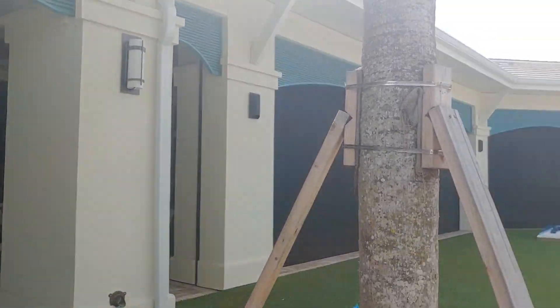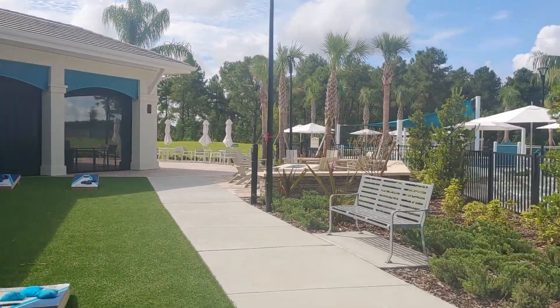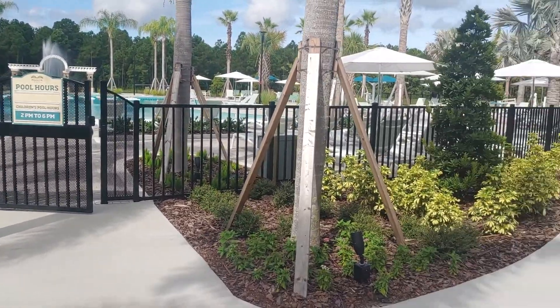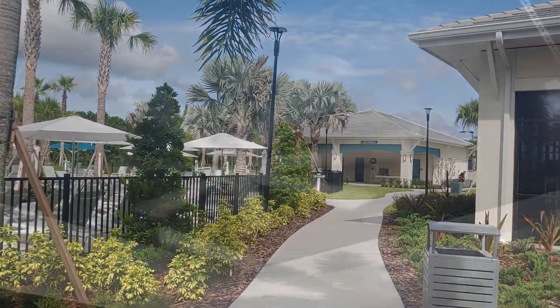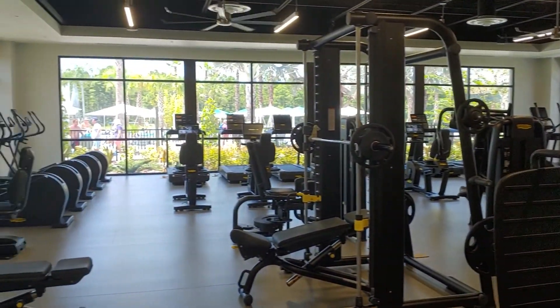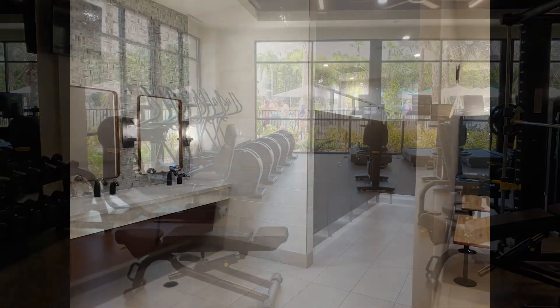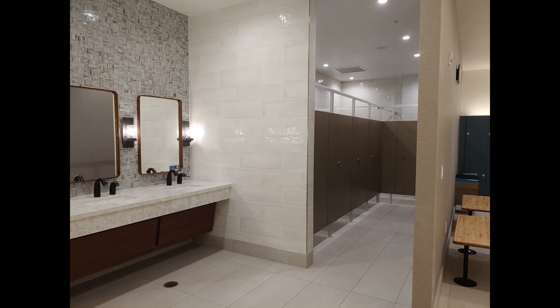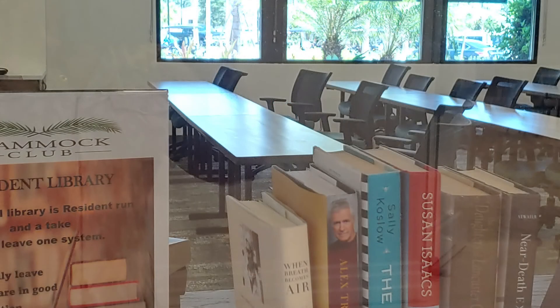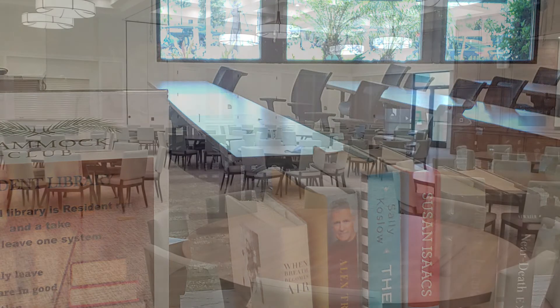The 27,000 square foot clubhouse anchors the community and is the place to meet new friends. There's a fitness center and locker rooms, rooms for clubs and classes, and an auditorium for bigger events.